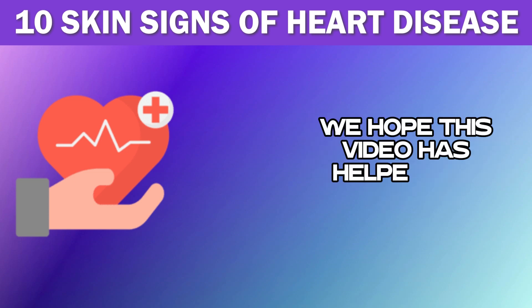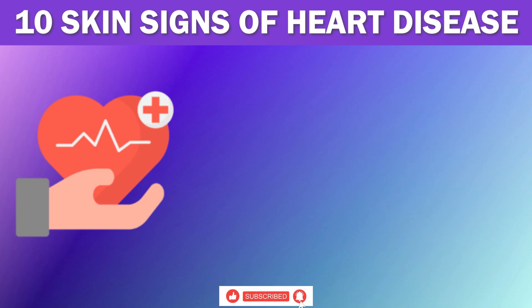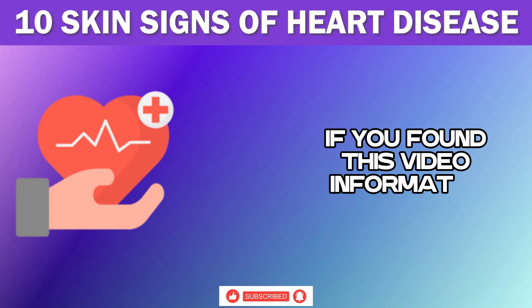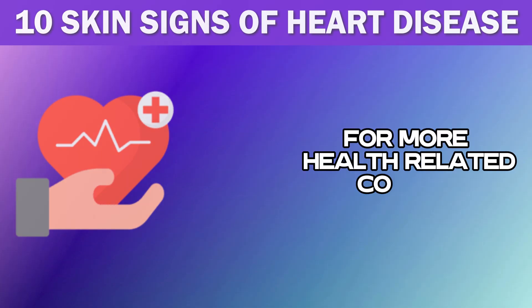We hope this video has helped you understand how your skin can be a window to your heart's health. If you found this video informative, don't forget to like, share, and subscribe to our channel for more health-related content.